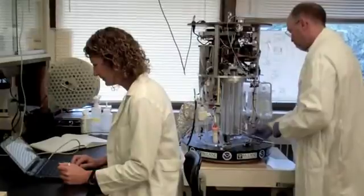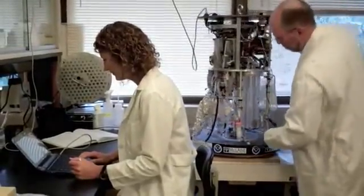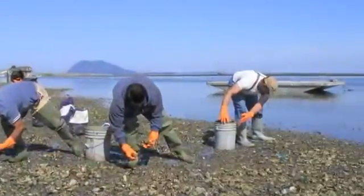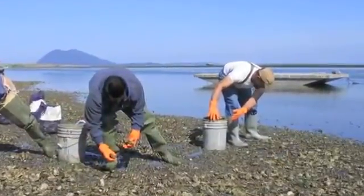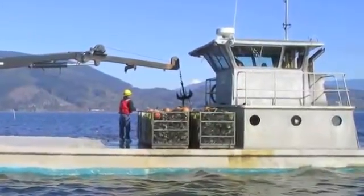Doctors Stephanie Moore and Mark Strom, scientists at the Northwest Fisheries Science Center, are using the ESP to improve our ability to forecast blooms of harmful algae and bacteria that can cause paralytic shellfish poisoning and severe gastroenteritis, both endangering human health and reducing revenues of the shellfish industry.